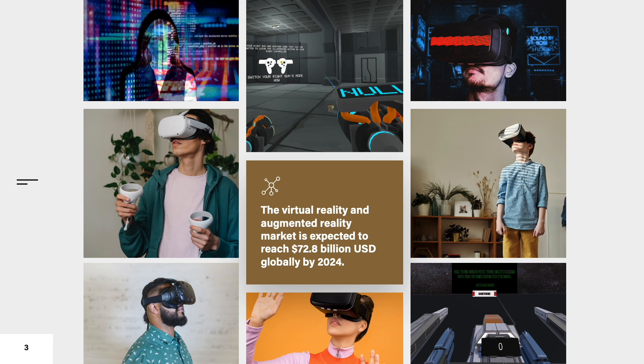The virtual reality and augmented reality market is expected to reach 72.8 billion US dollars globally by 2024. However, research on how best to instruct users in VR is limited, and the relative effectiveness of tutorial styles is not well understood.